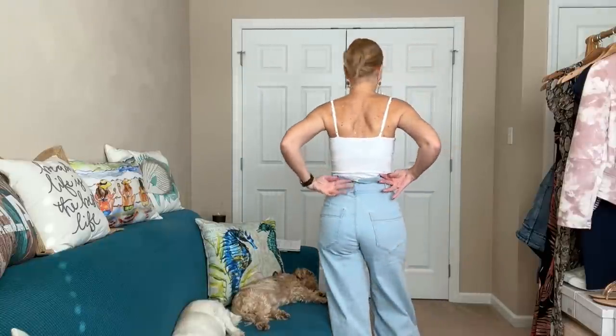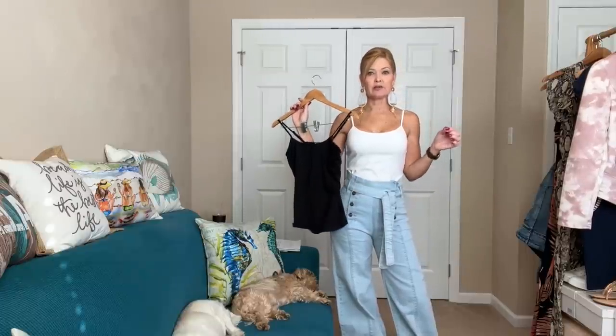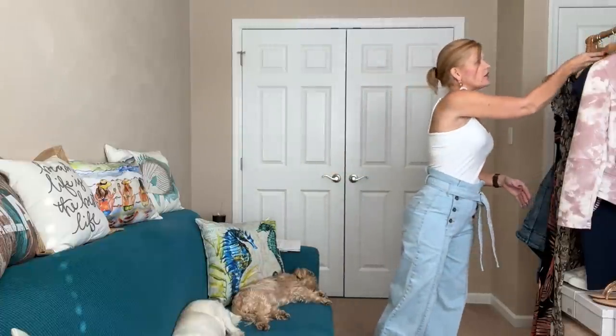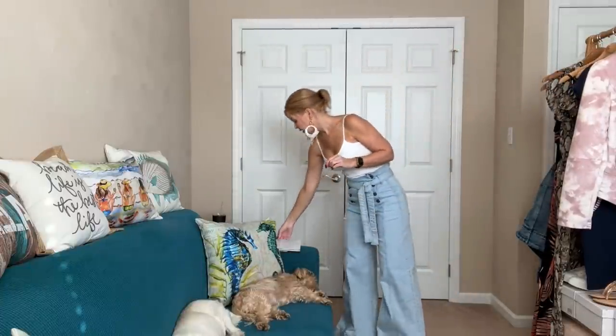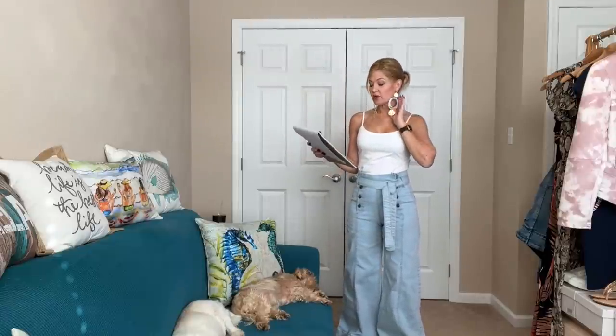I also wanted to talk about this tank — it comes in a two-pack (black and white). I'm wearing the white one. They have adjustable straps in the back. I tucked them into these pants — great basics for your closet to wear now and later. The basic cami two-pack is only $29. The oversized tassel earrings are $22 if you like them.